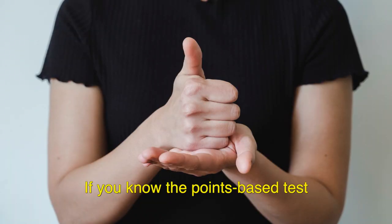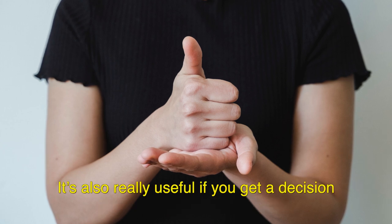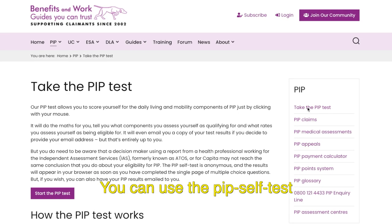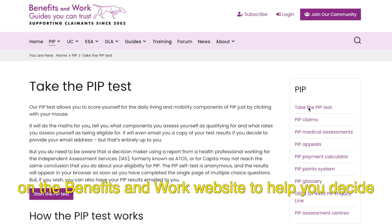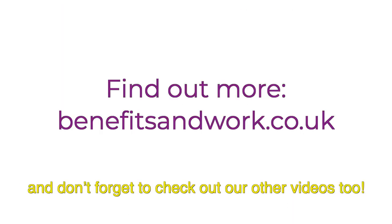If you know the points-based test, then it's easier to know what's relevant when filling in your PIP form. It's also really useful if you get a decision that you disagree with, so you can challenge it by setting out the points you should have got and why. You can use the PIP self-test on the Benefits and Work website to help you decide how many points you should get. And don't forget to check out our other videos too.